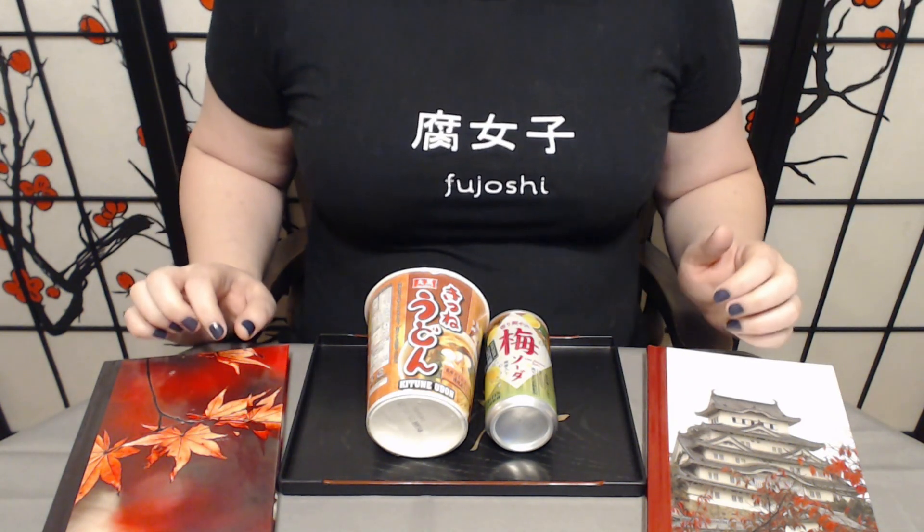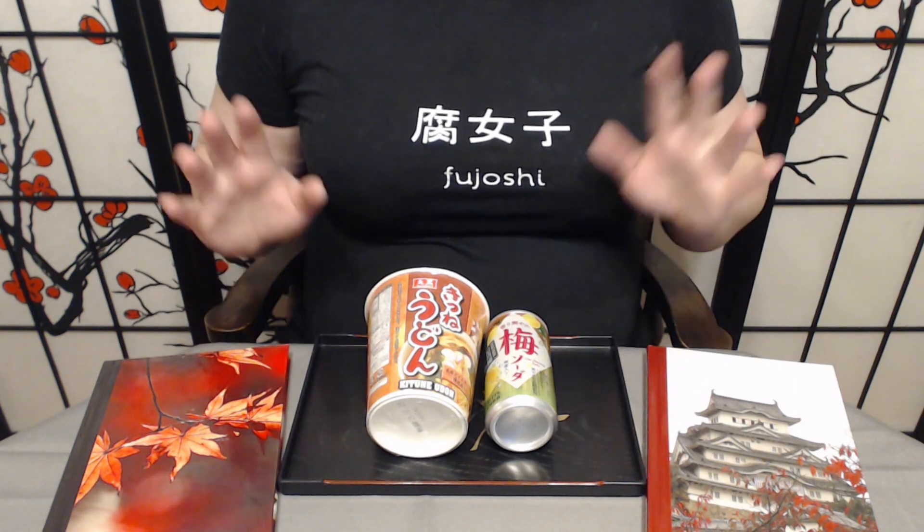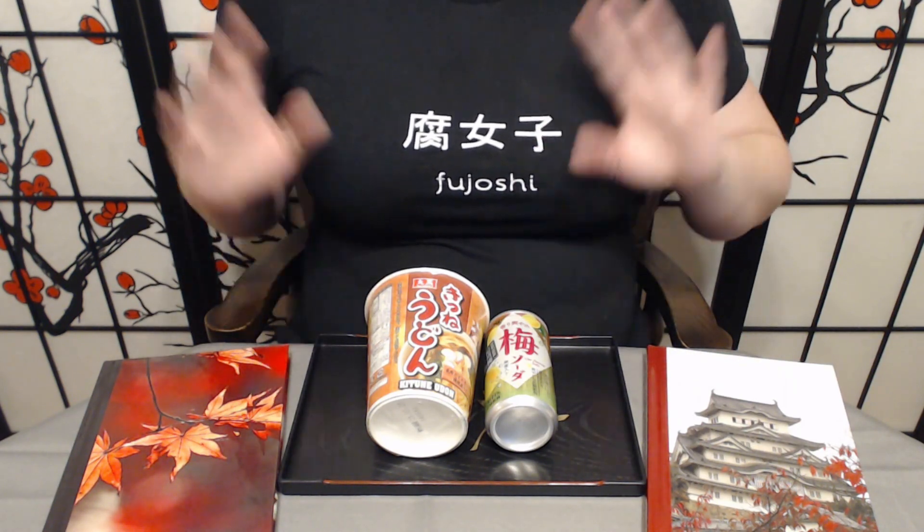Konnichiwa and welcome to Tsuki no Ame, where we try Japanese snacks and treats. Today we have a really special episode. I do have to start by just saying happy Thanksgiving. I am over in the States, and today is officially, at least for us in the U.S., Thanksgiving, which is honestly one of my favorite holidays.